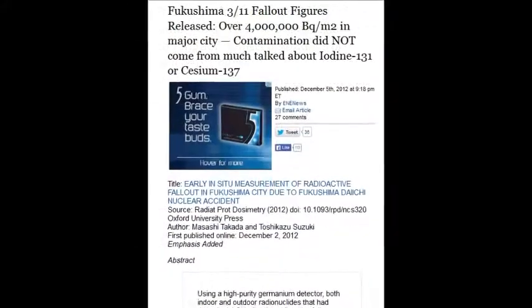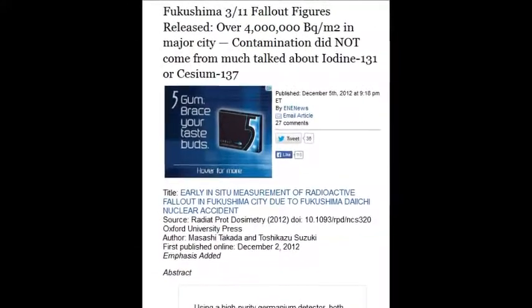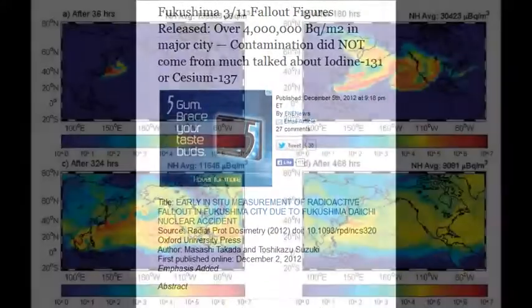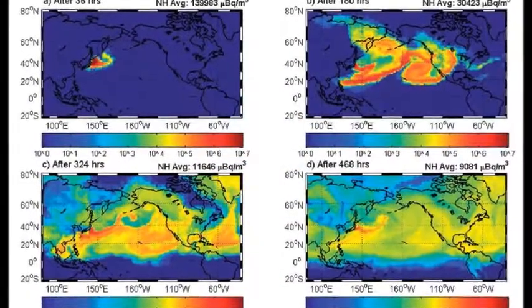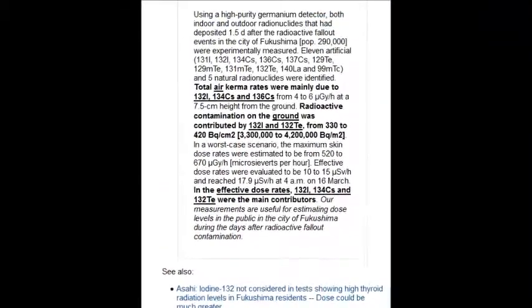Over 4 million becquerels per cubic meter in a major city. Workers are only allowed around 5 becquerels in a year. Imagine 4 million per cubic meter in a major city — it's frightening.